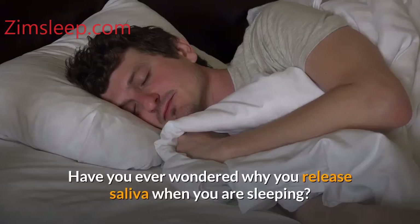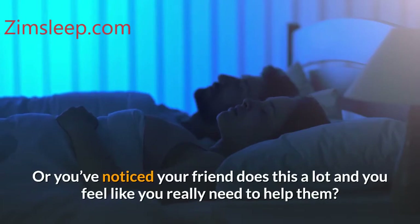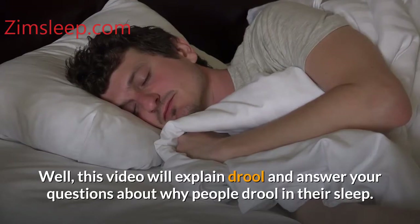Have you ever wondered why you release saliva when you are sleeping? Or you've noticed your friend does this a lot and you feel like you really need to help them? This video will explain drool and answer your questions about why people drool in their sleep.